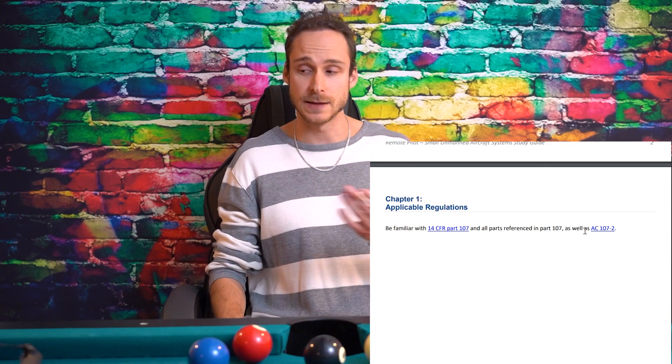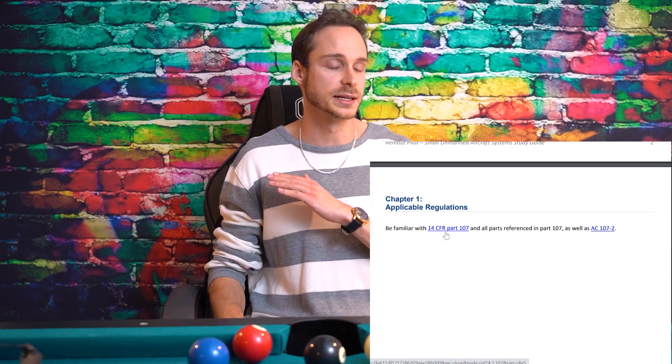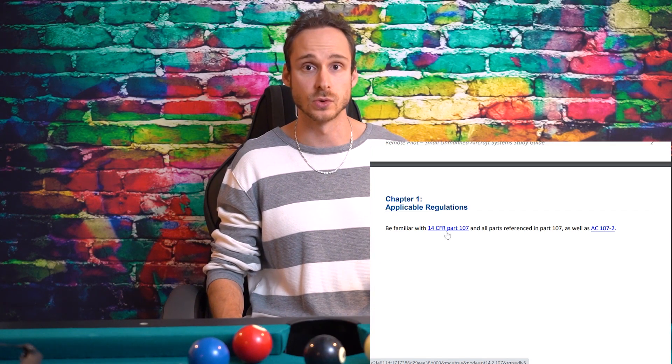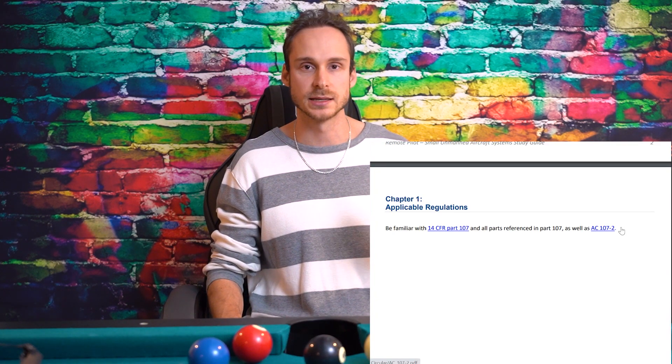Chapter 1 — when I originally took the first exam I didn't look at chapter 1 because I missed it in my printed study guide. Make sure you click the link for 14 CFR Part 107 and read the entire thing — it's not a long read and accounts for about three to five questions on both exams. Pay attention to the numbers and the rules. AC 107-2 reads more like a legal document; skim through it — there were probably one to three questions from there on both exams.